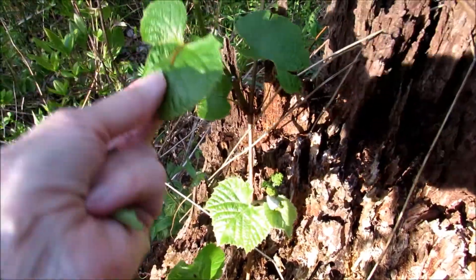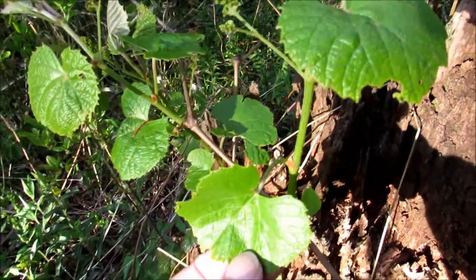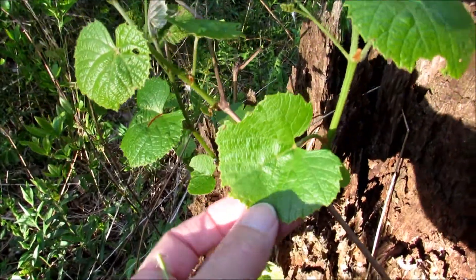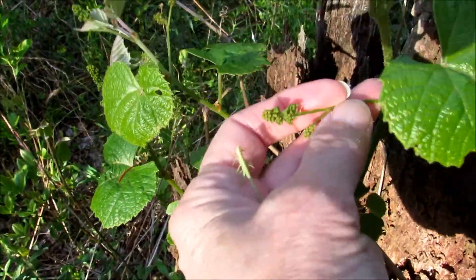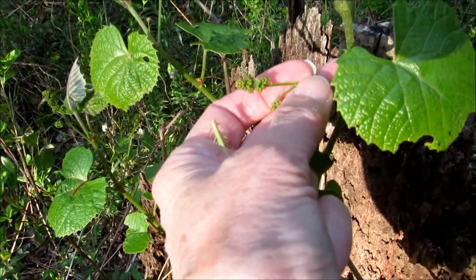I think the vine that was growing back here by the beech tree looks like it might be a grape vine. Birds will like that — I'll keep an eye on it.